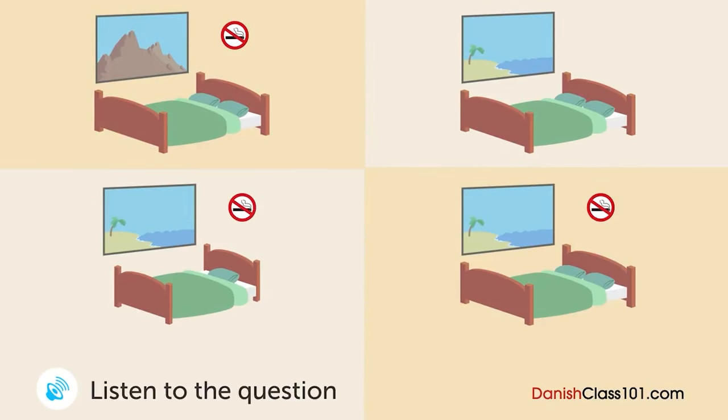En mand er ved at lave en reservation på et hotel. Hvilket værelse kommer han til at bo i? Seaside Hotel. Hvad kan I hjælpe med? Hej. Jeg vil gerne overnatte én nat fra den 22. september. Ja, så gerne. En nat fra den 22. september. Til hvor mange? To. Skal det være et ryger- eller ikke-rygerværelse? Ikke-ryger. Det eneste ikke-rygerværelse er med udsigt mod bjerget. Er det okay? Jeg havde håbet på et værelse med havudsigt. Desværre. Er der et ikke-ryger havudsigtsværelse den 23. september? Ja, der er. Okay. Vi tager den 23. september.